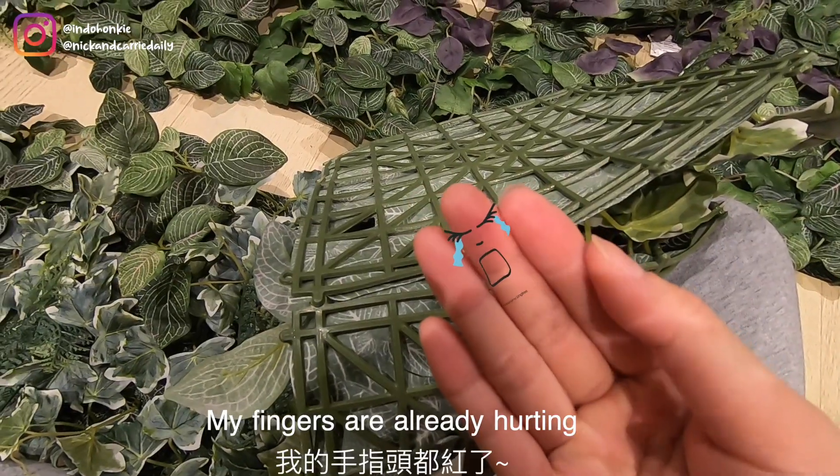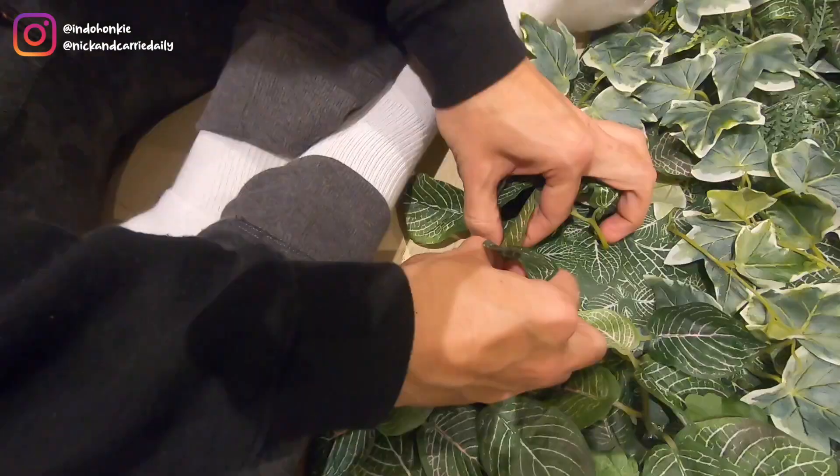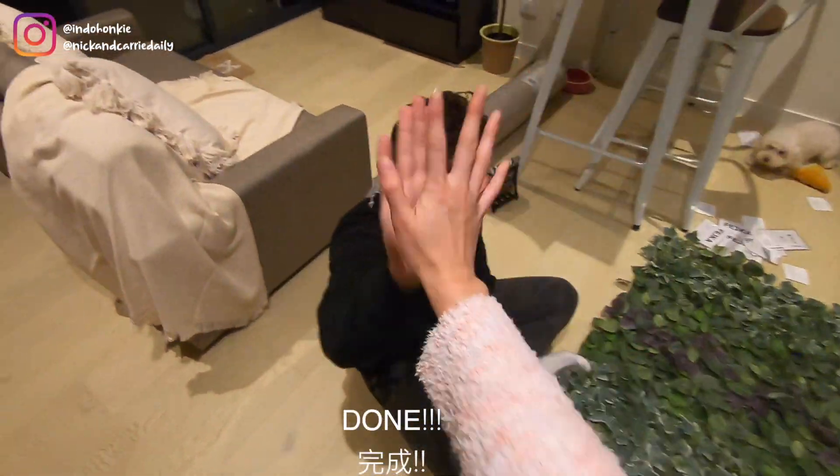My fingers are already tired. Hey, you okay over there? Do you want to help? Yes!